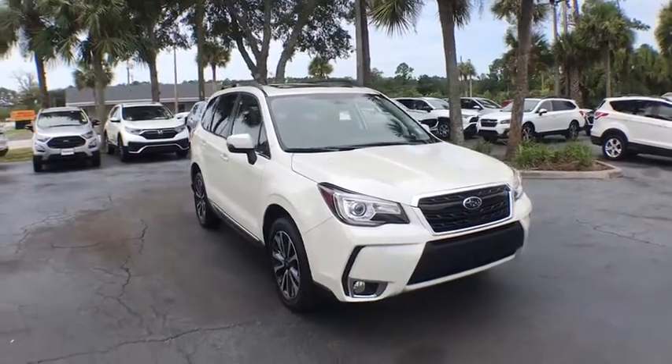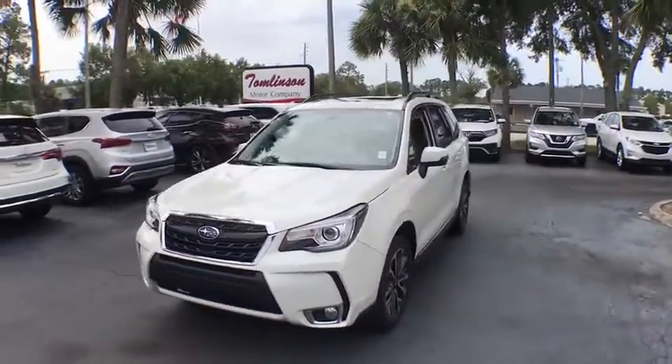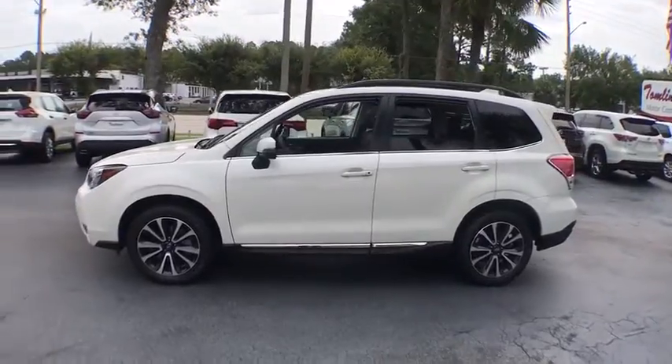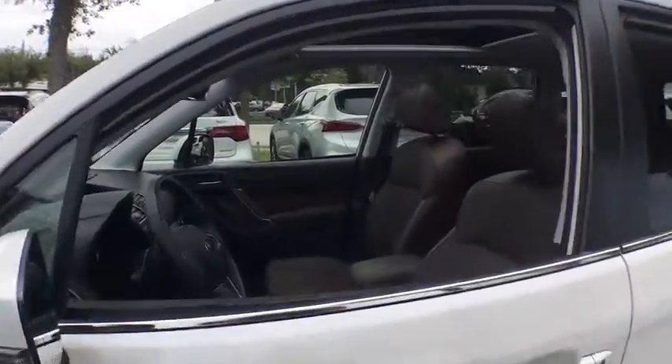Looking for the right vehicle? Check out the 2018 Subaru Forester. The Subaru Forester is a sensible, practical, and affordable vehicle. It has an impressive, comfortable ride and handles well. This vehicle has less than 30,000 miles.